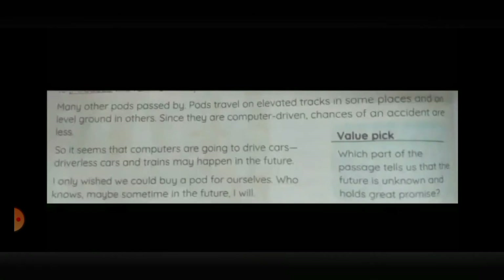Many other pods passed by. Pods travel on elevated tracks in some places and on level ground in others. Since they are computer-driven, chances of an accident are less. So it seems that computers are going to drive cars — driverless cars and trains may happen in the future. I only wished we could buy a pod for ourselves. Who knows, maybe sometime in the future, I will.